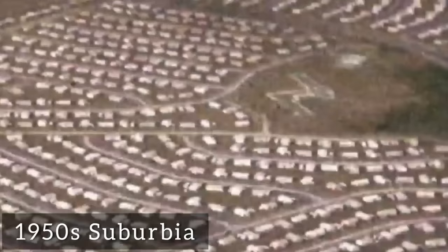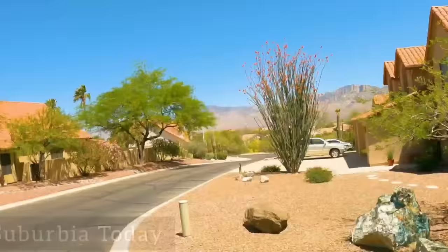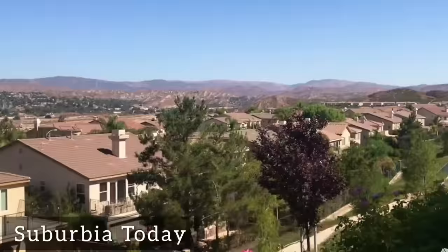These suburban designs have not changed much over the last decades, due to strict zoning laws which encouraged developers to leave out sidewalks, making these neighborhoods even more car-dependent.